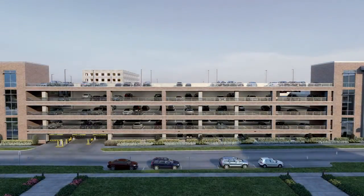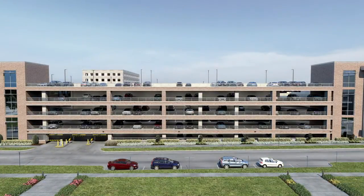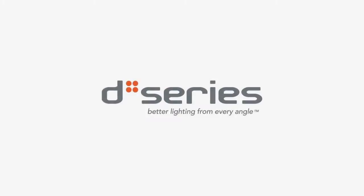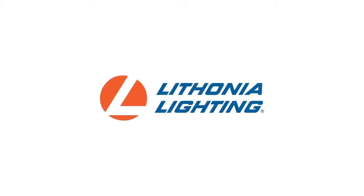With the D-Series Parking Garage Luminaire, you have the ability to reduce energy costs while sustaining a parking environment that is easy to navigate and provides your customers added peace of mind. To learn more about the D-Series LED Parking Garage Luminaire, visit lithonia.com/D-Series.